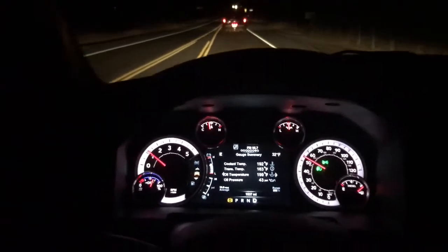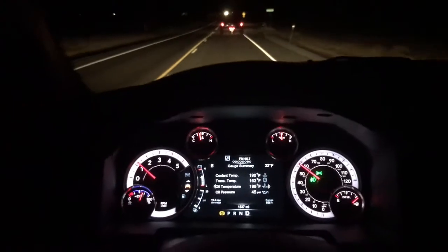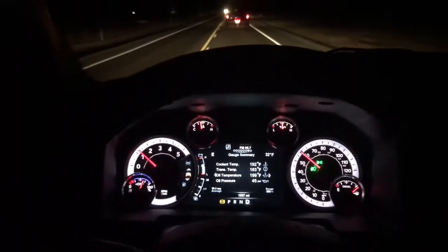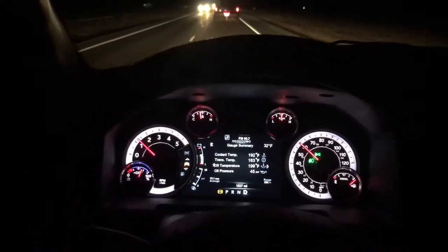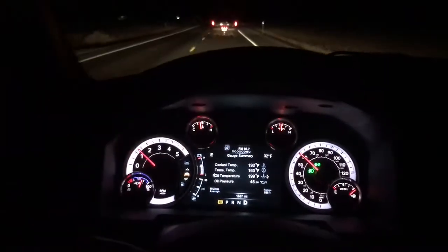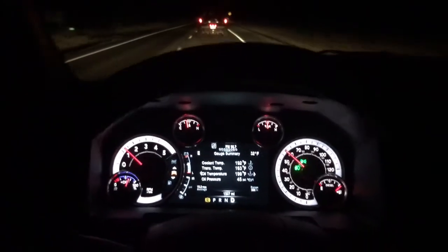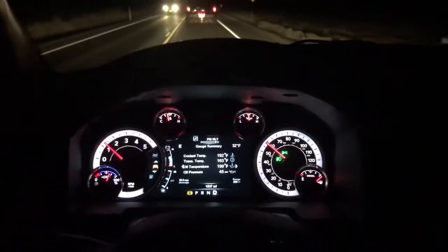It kind of spoils you, I'm not gonna lie. The Tradesman did its job well — it was a good truck, had everything anybody needed to get the job done. But the Big Horn really does step it up a bit. Not Laramie, Longhorn, or Limited by any means, but the only thing this truck is missing to separate it from a Laramie is the leather seats and the sunroof. It's got every other option — navigation, the whole lineup.